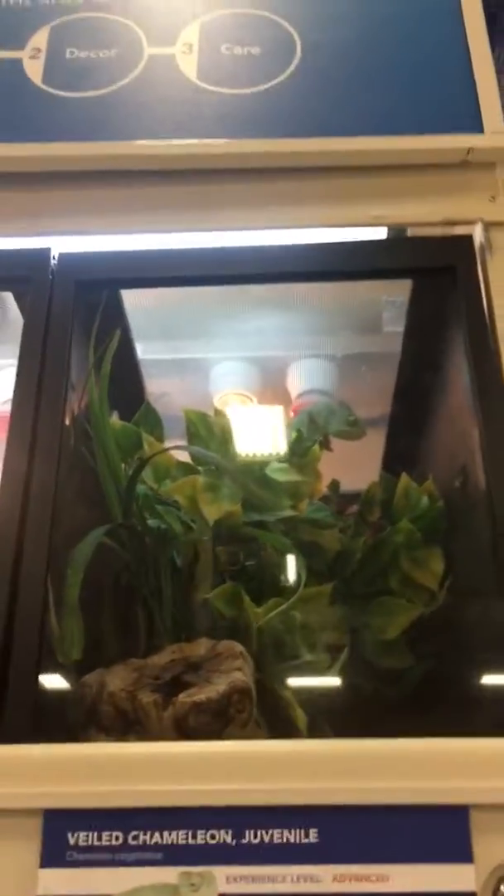There's supposed to be a ball python in here. And there's supposed to be two snakes in here. And then you can see the chameleon — like you can actually see it.